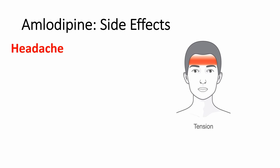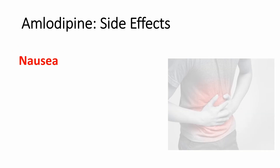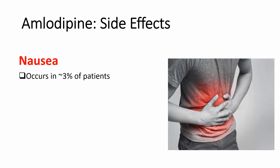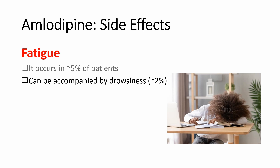Also, walking and elevating your feet will help with edema. Headache is another side effect. It is usually a tension headache and occurs in about 6% of patients. The headache is temporary, occurring in the first few days of starting amlodipine or after a dose increase. If the headache lasts longer than a week or is severe, notify your healthcare provider. Nausea is another side effect, occurring in 3% of patients. It can be accompanied by abdominal pain, which happens in about 2% of patients. Fatigue is another common side effect, occurring in approximately 5% of patients. It can be accompanied by drowsiness, which occurs in about 2% of patients.